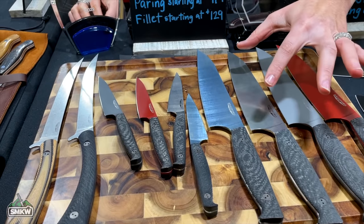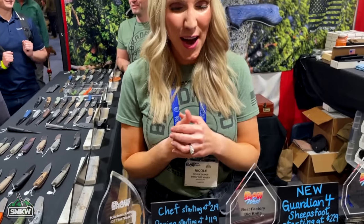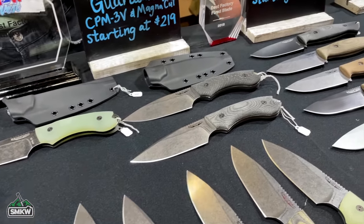Bradford also has the traditional stone wash, but they want to keep things fresh. For the culinary line, they want to keep expanding customization. On the Magna Cut front, it started with their EDCs, performed very well, and they found it's actually tough enough for larger, more tactical blades.